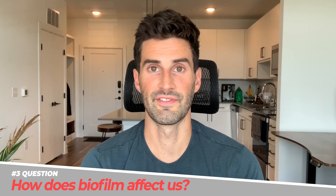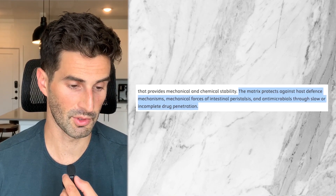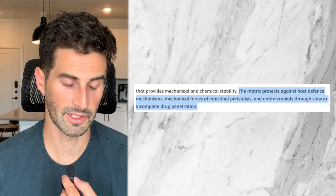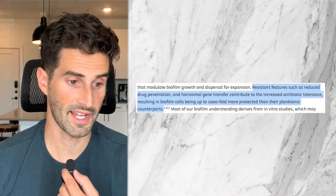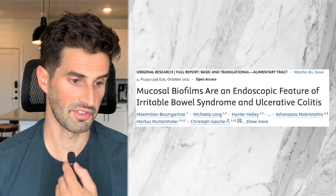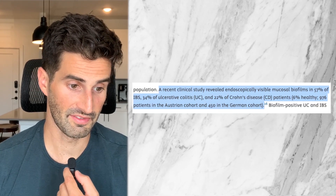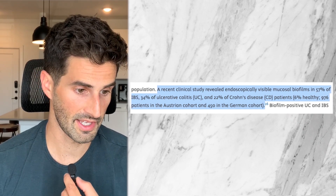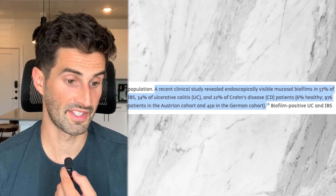Question number three: how do biofilms actually affect us? This 2024 review by the Journal of Gastroenterology states the matrix protects against host defense mechanisms, mechanical forces of intestinal peristalsis, and antimicrobials through slow or incomplete drug penetration. This is also talking about the normal gut motility that typically will flush bacteria through the small intestine — if there's biofilms, this does not work as well. It goes on to say biofilm cells are up to 1,000-fold more protected than their planktonic counterparts, meaning free-flowing bacteria in the intestine. A 2021 report on prevalence of biofilms in gut disorders revealed endoscopically visible mucosal biofilms in 57% of IBS patients, as well as 34% of ulcerative colitis and 22% of Crohn's disease patients, compared to only 6% of healthy patients, in a study of over a thousand people.